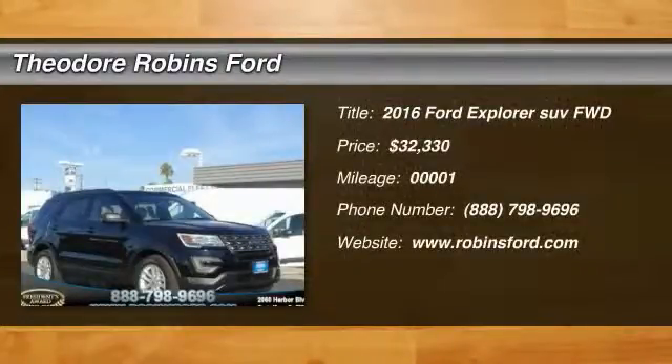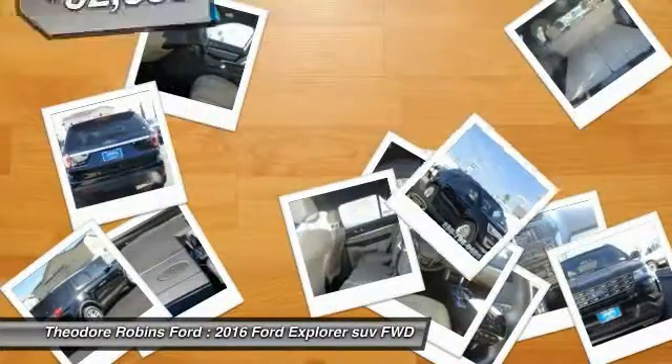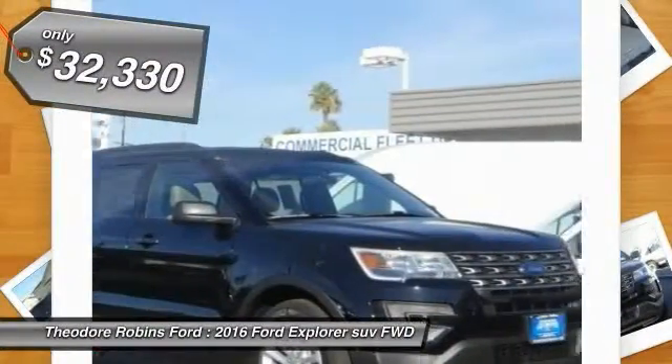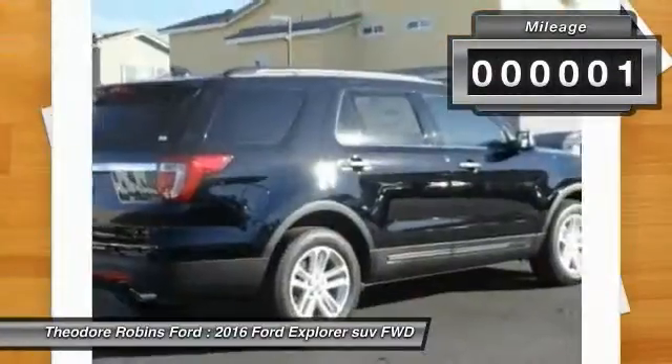2016 Explorer — you've got a lot of capabilities to call on in a Ford Explorer. Don't underestimate your choices, and it is priced below $35,000. This vehicle has less than 100 miles.